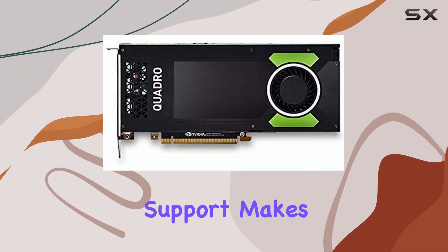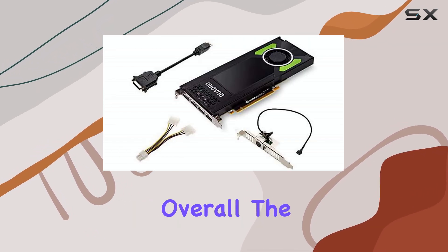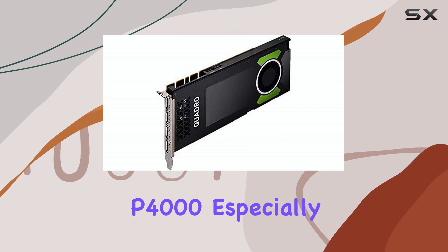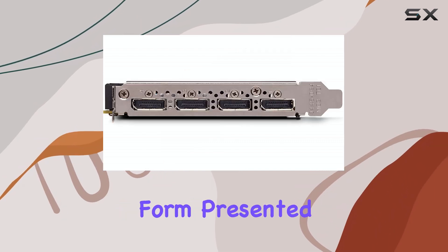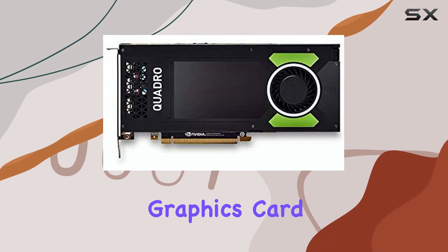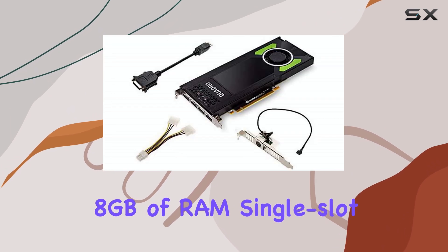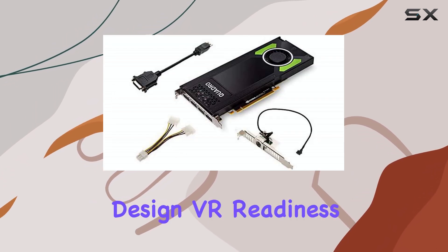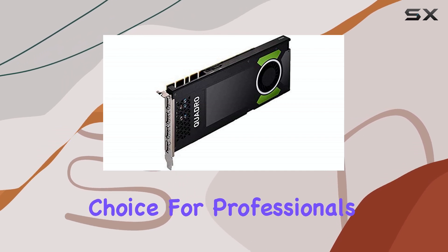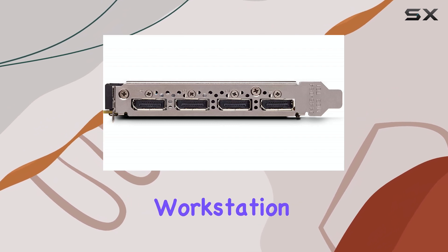This broad platform support makes it a versatile option for different professional environments. Overall, the NVIDIA Quadro P4000, especially in its PNY branded form, presented itself as a very capable professional graphics card. Its combination of Pascal performance, 8GB of RAM, single-slot design, VR readiness, and robust driver support made it a compelling choice for professionals needing solid performance without taking up excessive space in their workstation.